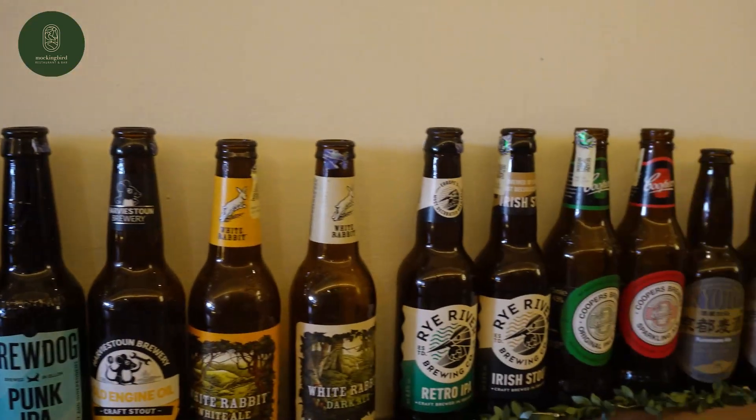Okay, Chef, what kind of drinks do you serve at the bar? At Mockingbird, we are selling seven types of international beer, whiskey, and wine.